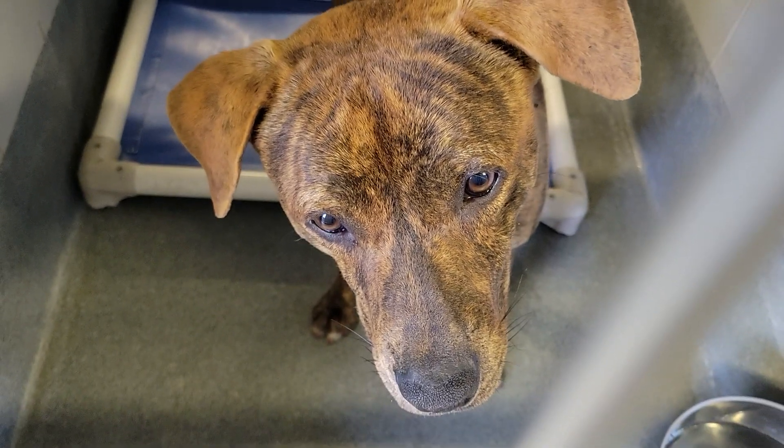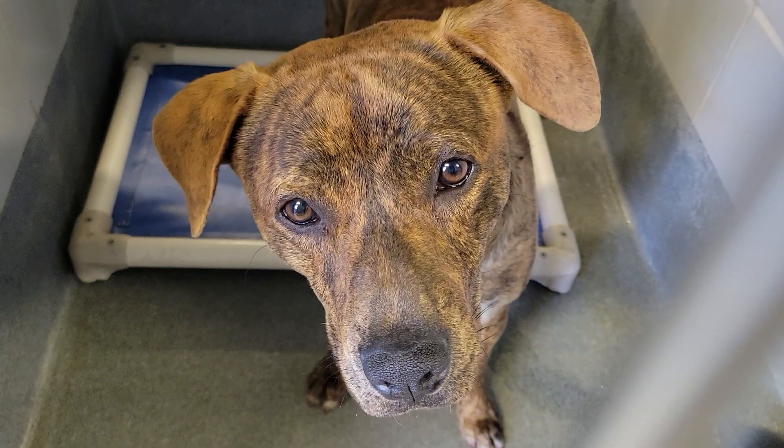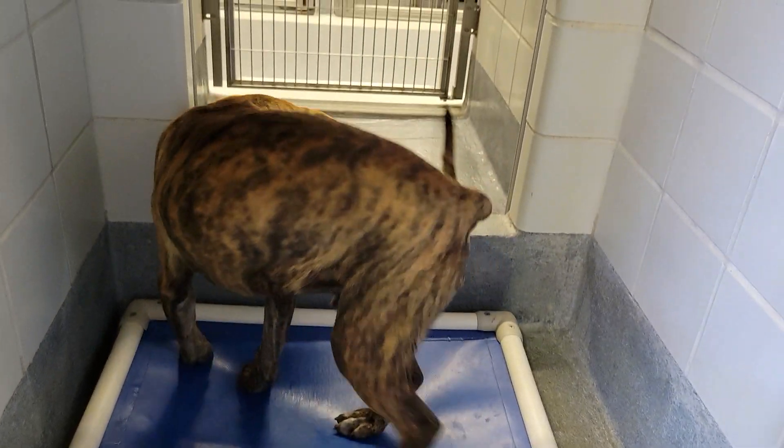Hi tiger, hi tiger Bubba. He's so handsome, look at his waggy tail. Handsome tiger.